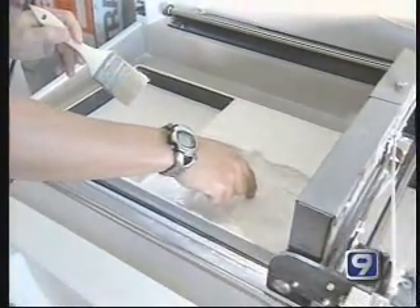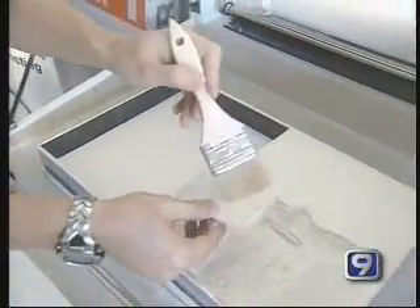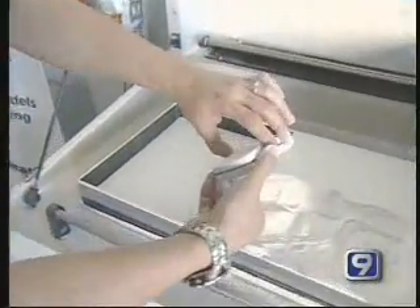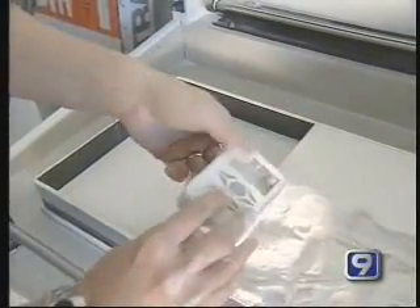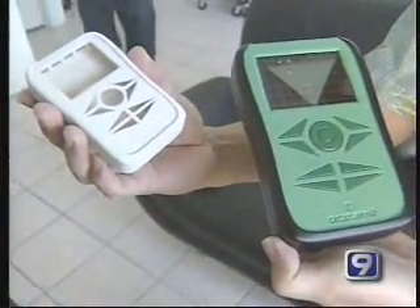Using their 3D printing technique, a prototype can be produced in a day. The final frontier can wait. Today we're exploring solutions to real-life problems here on Earth. Julia Norton-Dennis, KGMB9 News.